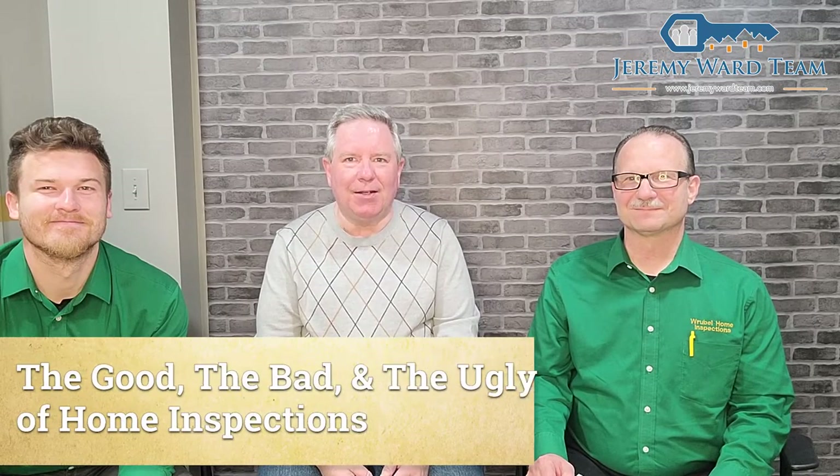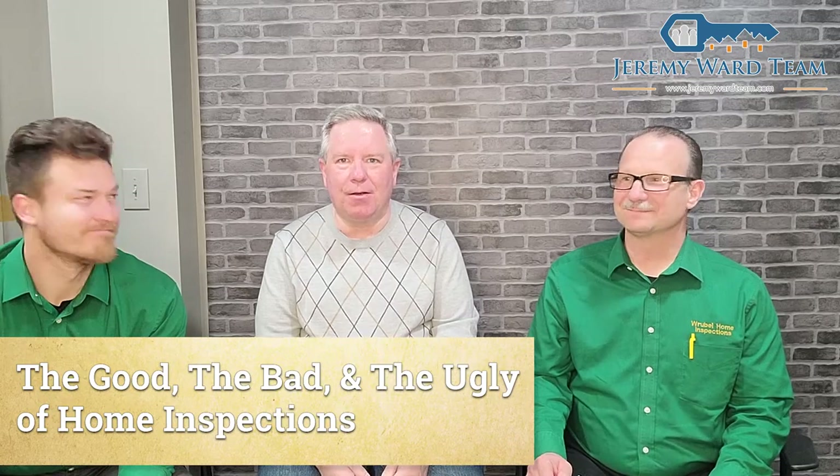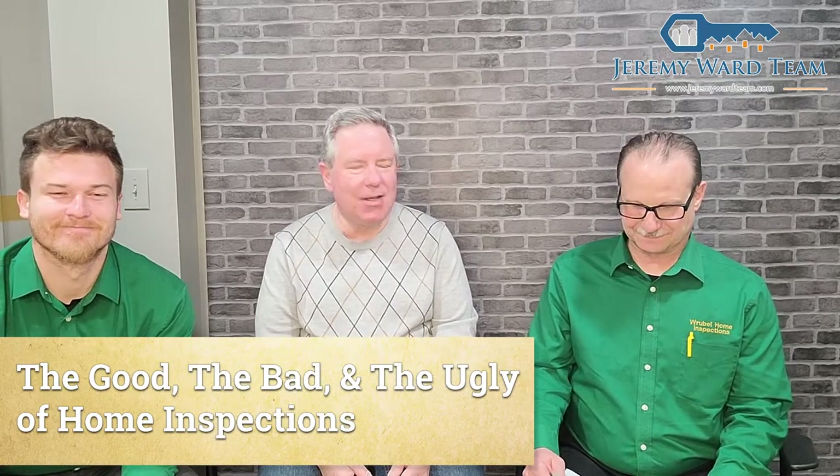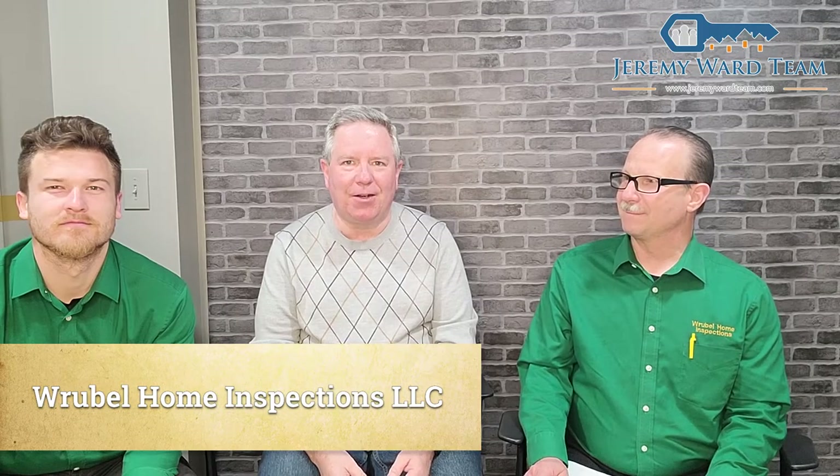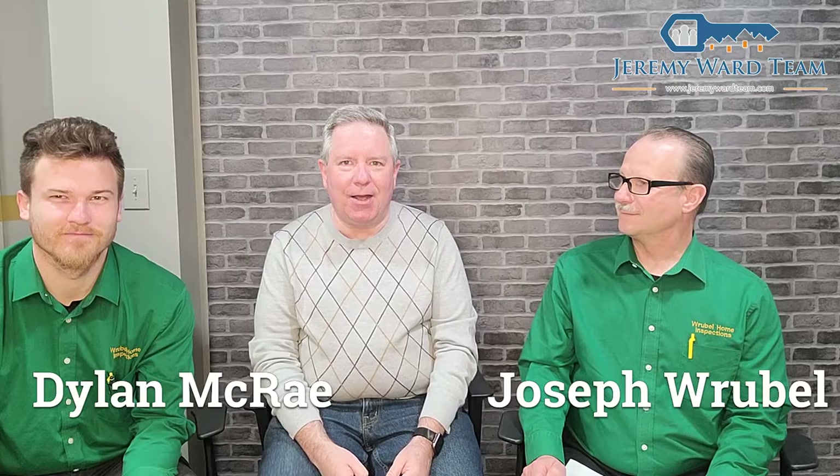Good morning. This is Kevin Hooker with Ward Realty Services. Today we've got Joseph and Dylan with Rubel Home Inspections with us. We're going to do a video highlighting the good, the bad, and the ugly of home inspections — some stories that they came in just to share with us. I hope you enjoy the video.